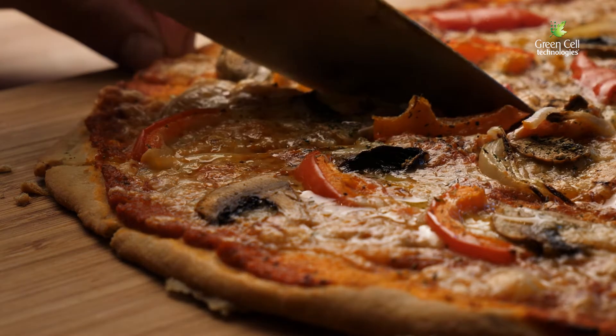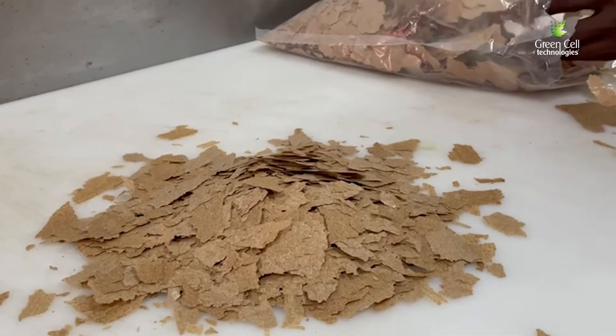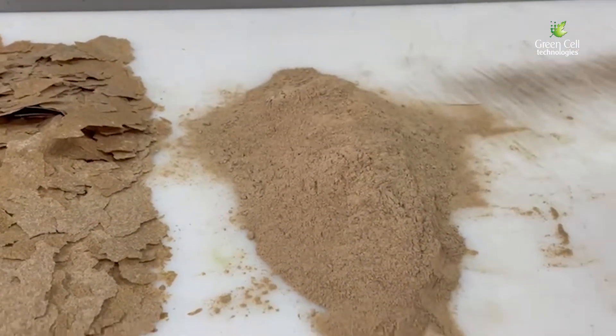It lends itself very well to baby food as an ingredient in either a wet or dry baby food, or a baby food instant porridge. It lends itself very well to protein-enriched smoothies, breads, biscuits, any type of baked goods, any type of flour — pretty much any type of food. You could use it in porridges. It's an incredibly versatile product once it's been disrupted and micronized.